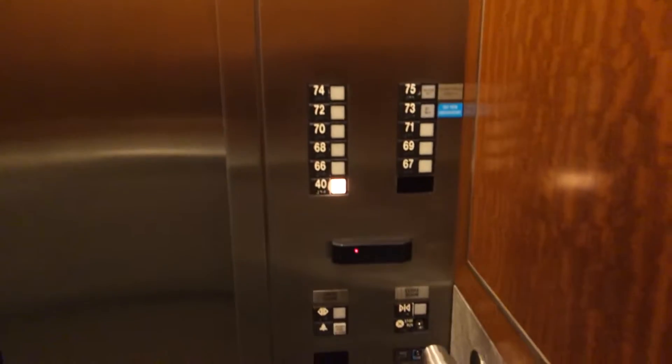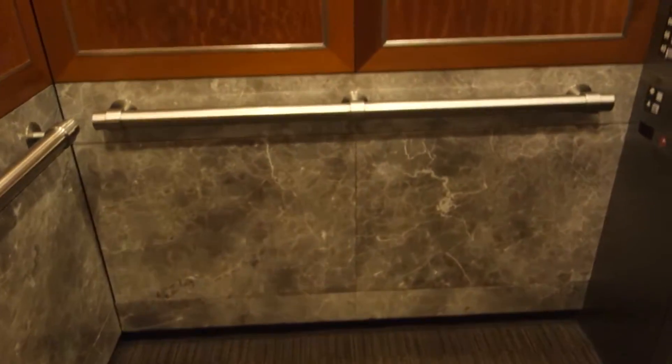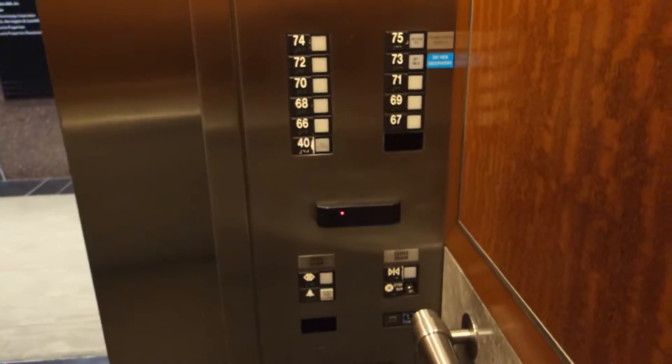There's your indicator — there are your fixtures, older Rota Series One. As we all know, they're Elevonic 401s from 1985. Here's your cab view. They are very nice elevators, and I love that chime to pieces.